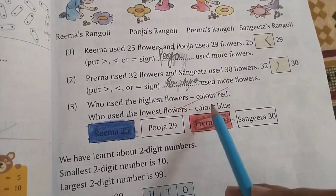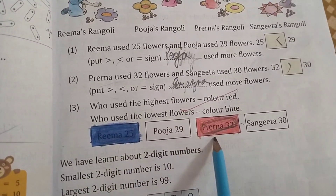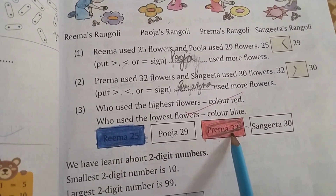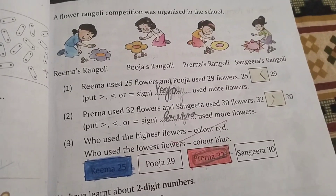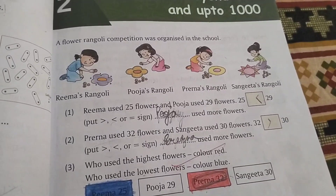Rima has used 25 flowers, marked in blue for the lowest, and Preena has used 32 flowers, marked in red for the highest. See you in the next video of this chapter. Till then, please do like, share, and subscribe to my channel. Thank you for watching.